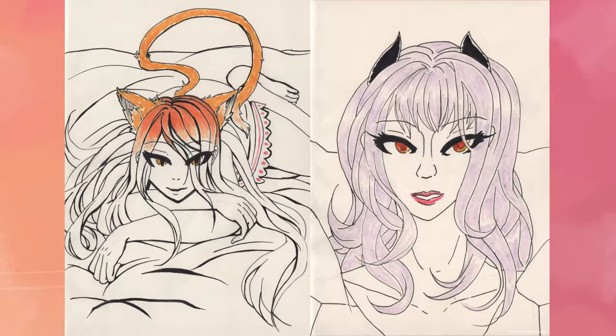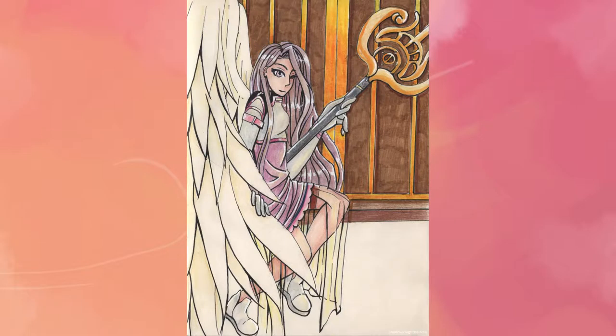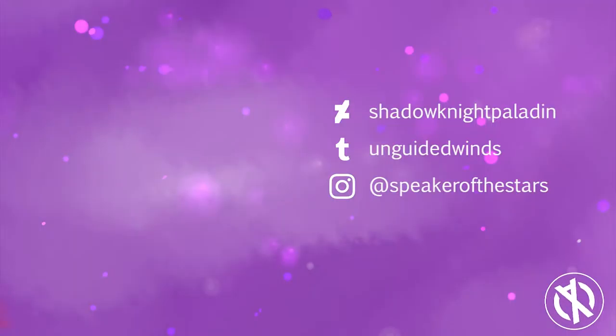I hope you guys enjoyed. I hope you guys had fun with Inktober if you did participate. Like or subscribe — I do a lot of fan art.